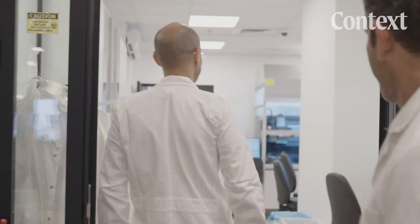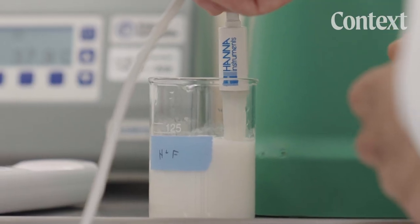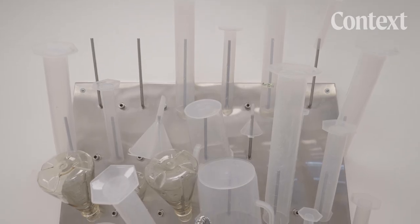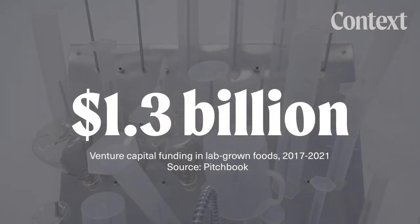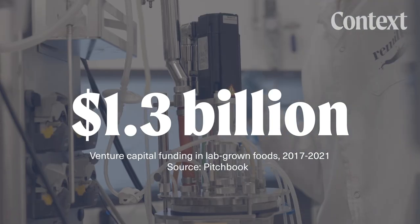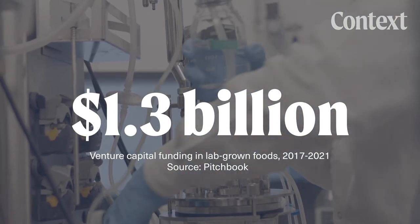Enter lab-grown dairy. Instead of growing a cow for several years until it starts producing milk, the entire process from starting fermenting the microbe until you have a final product takes only a few days. The lab-grown industry has gotten more than $1 billion in investments over the last five years, and there are dozens of companies around the world looking to do similar things.